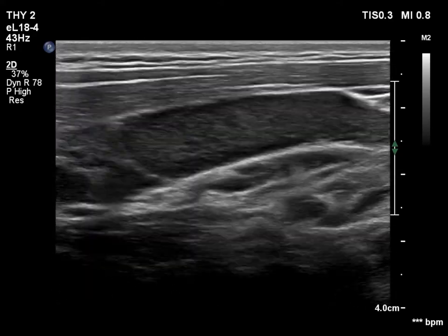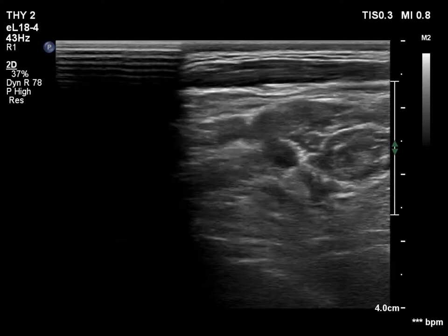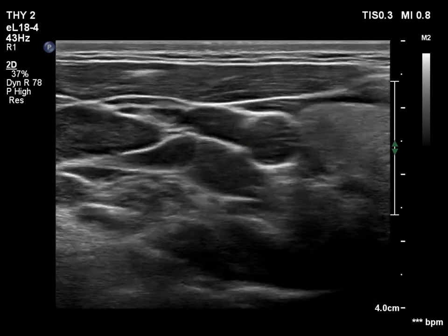Now three lymph nodes next to each other are shown on longitudinal scan. Some lymph nodes have a hilum, while some lack it.